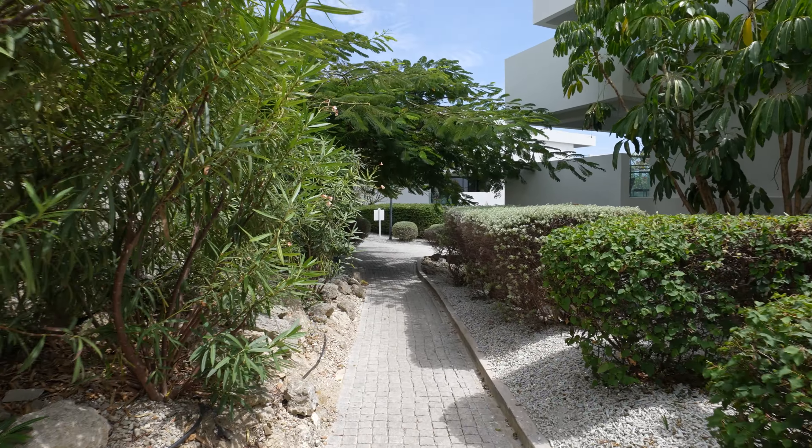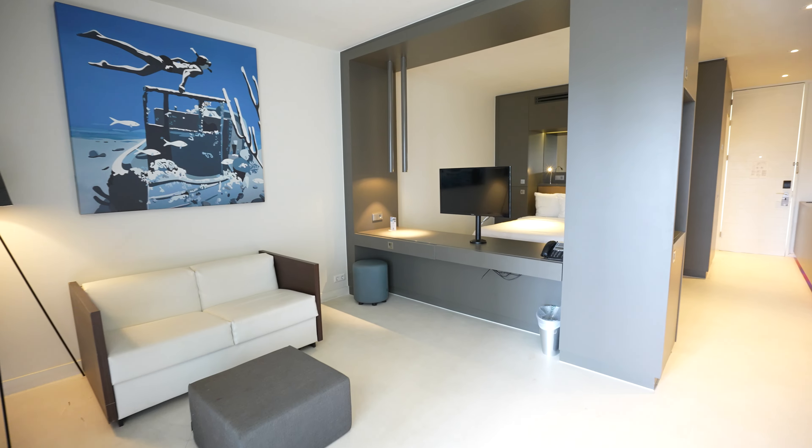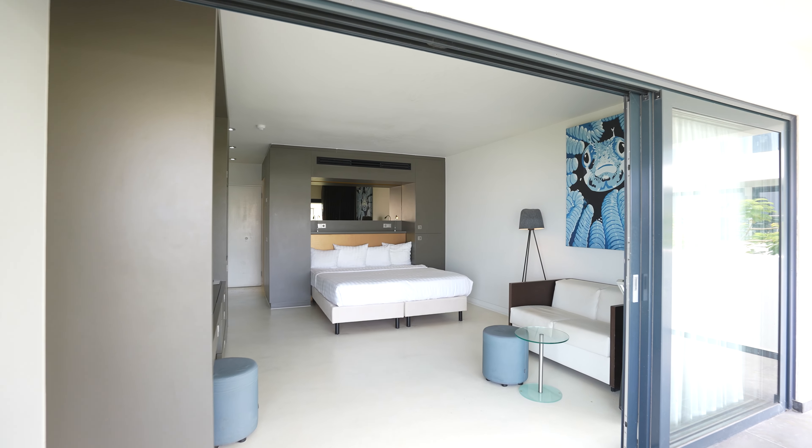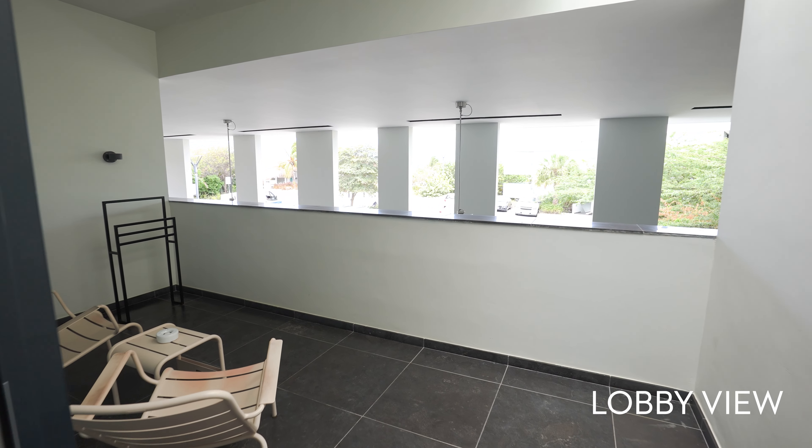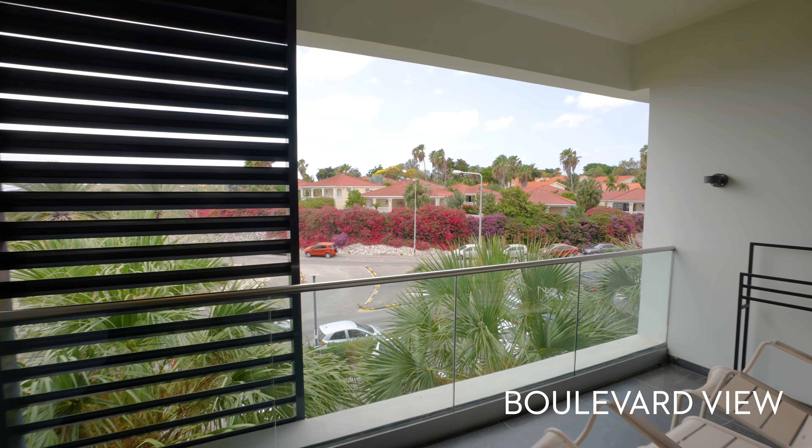Welcome to Papagayo Curaçao, where paradise meets luxury. We're proud to present our complete concept located in the trendy Yantil Beach. Four stunning properties close to each other: the hotel, the resort, the plaza and the beach club.